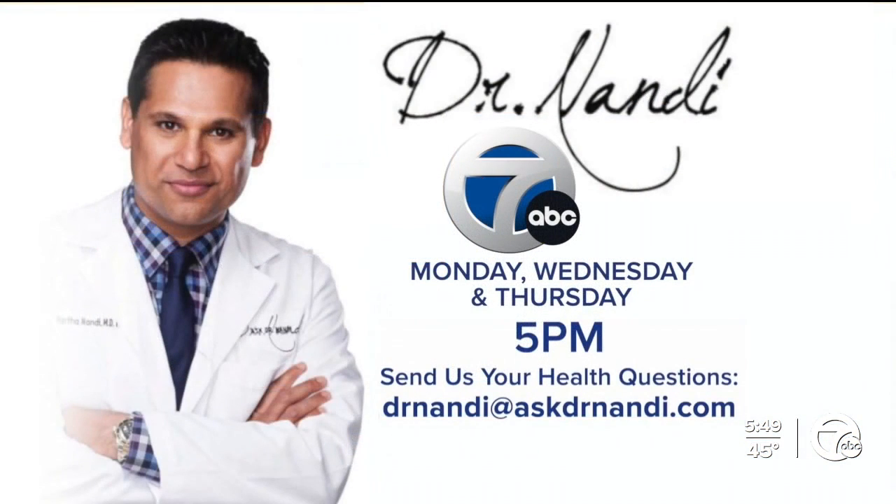It's important to stay informed. If you have a health question for the doctor, you can email him at drnandy@askdrnandy.com, or send it to us on Facebook or Twitter.